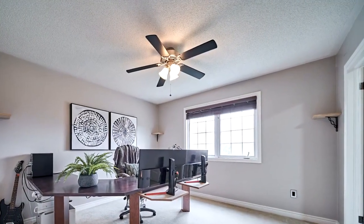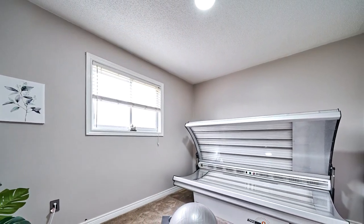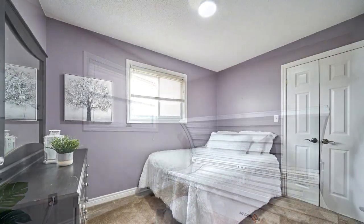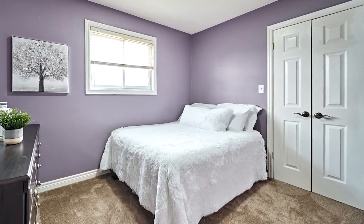This home is perfect for hosting large family gatherings, thanks to the stunning three-tier walkout deck enveloped in a cocoon of cedar trees for added privacy. Don't miss out — call today for a viewing.